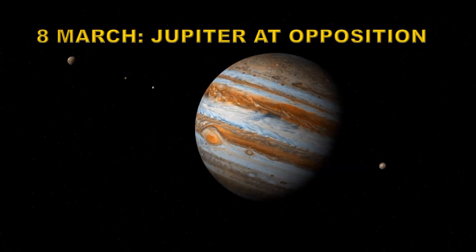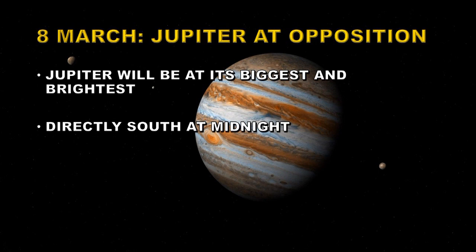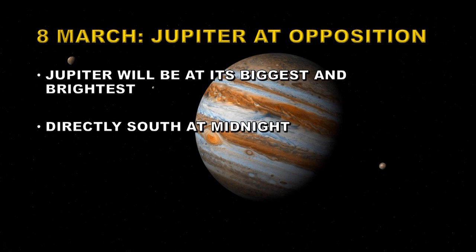On the night of March 8th, Jupiter will be at opposition, which means it is at its closest approach to the Earth. So the planet will be at its biggest and brightest. It will be directly south at midnight and it will be the bright star that isn't twinkling — planets don't twinkle. This is your best chance to see its belts and the Galilean moons.